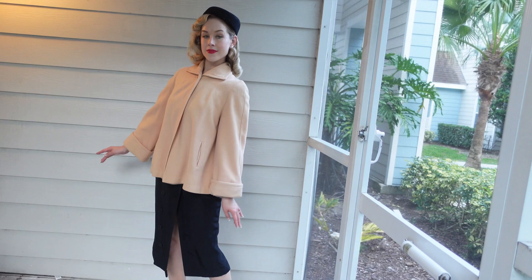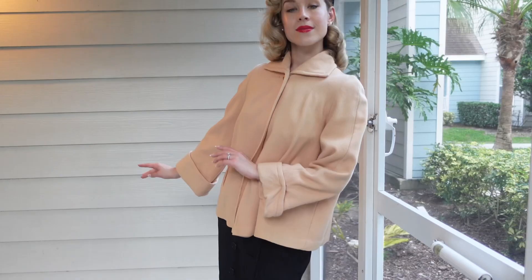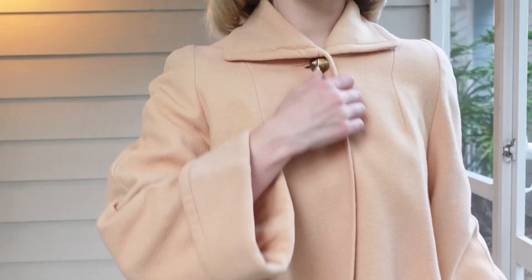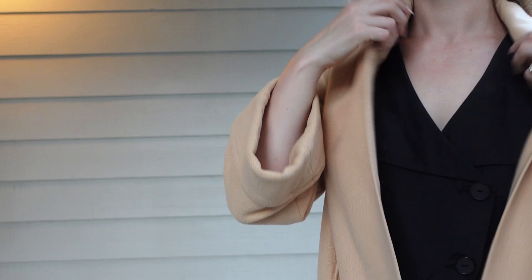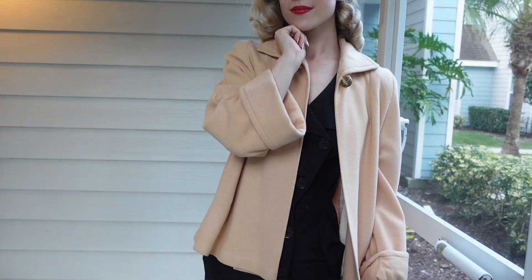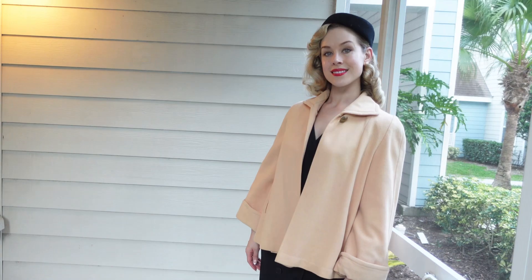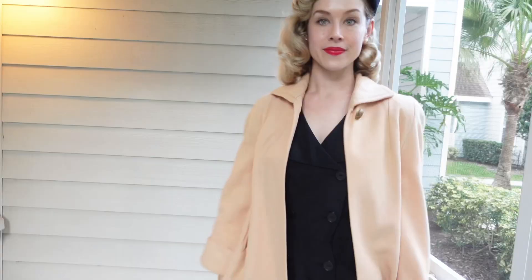You'll find shorter sleeves on these jackets so that you can show off your pairs of gloves. This particular swing jacket has one fasten at the top consisting of a large vintage button. And of course if you prefer to wear the jacket open, you can show off what you're wearing underneath.